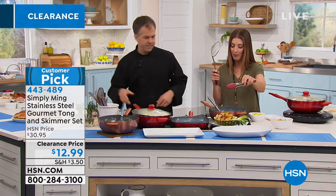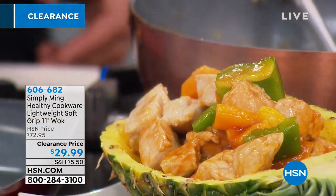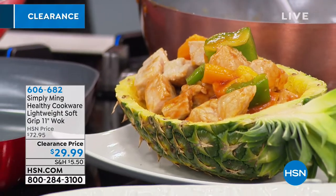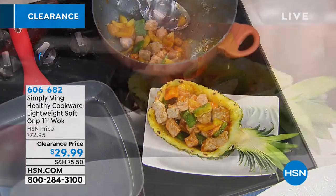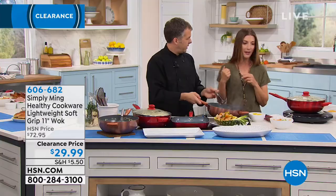We also made a pineapple pork dish. We carved out a pineapple, sautéed the chopped pineapple with diced pork chops, some peppers, and a little jarred sweet and sour sauce. Then you have this beautiful presentation — ready to go. You really could do that yourself at home.